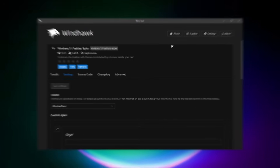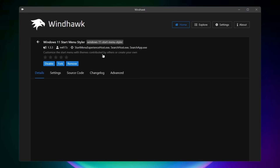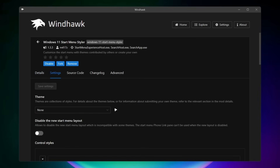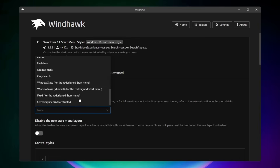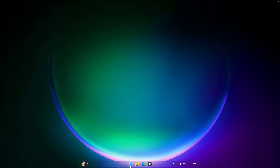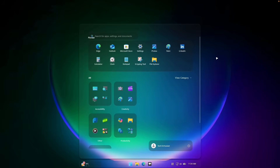Windhawk also has the Windows 11 Start Menu Styler. What this does is allow us to customize the Start Menu as well. Make sure you install it, go to settings, and under the theme you'll find plenty of themes to pick from. For example, we can go with Window Glass, which is also inspired by the liquid glass design from Apple. Click save settings, open the Start Menu, and it's night and day compared to the default look — this one looks way better.